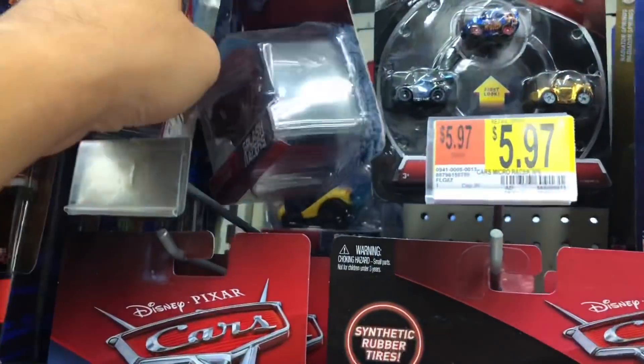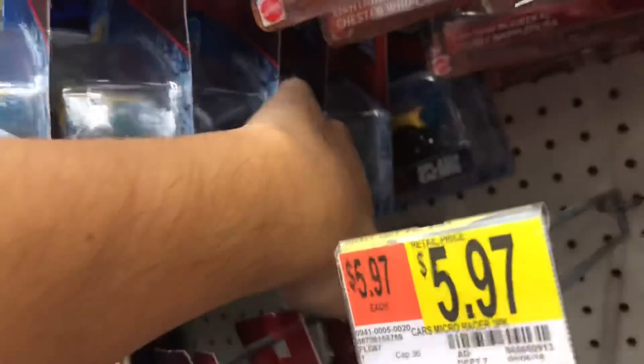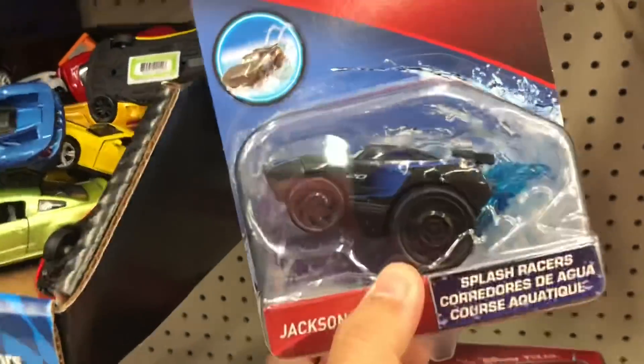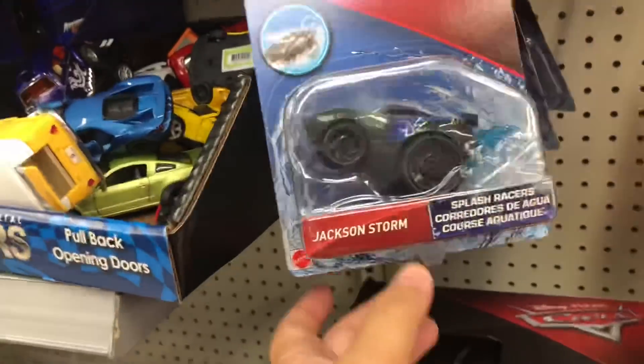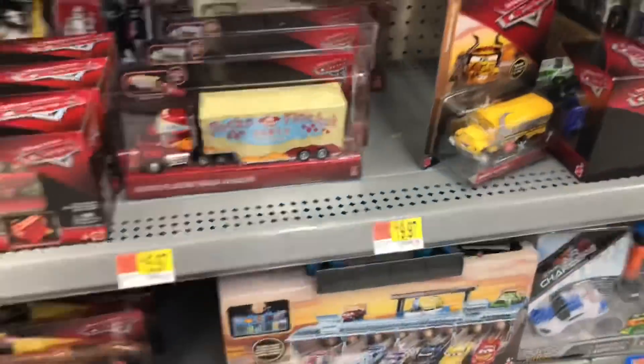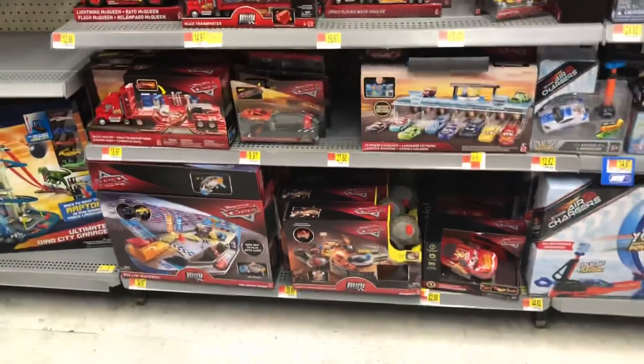They had some Splash Racer Maters the other day, and I guess they sold all of their Splash Racer Maters — they were the new ones and now no longer. And they have one of these guys, this is the Flaco Jaco Mac, and that was it.